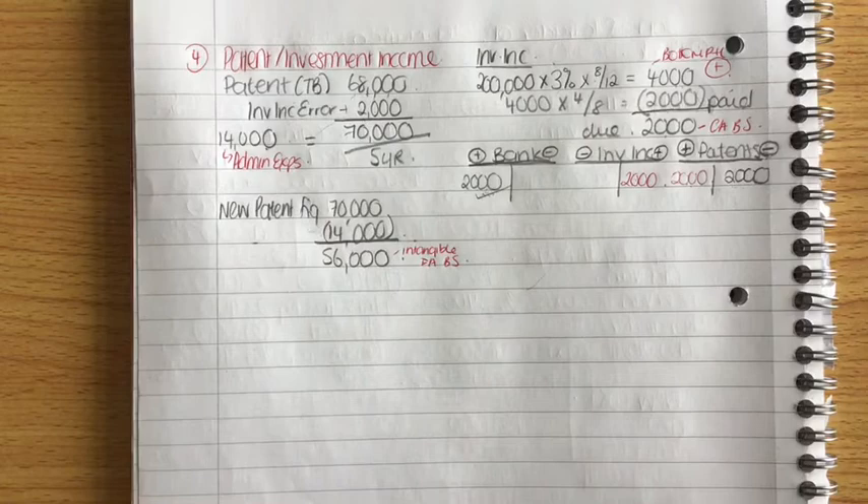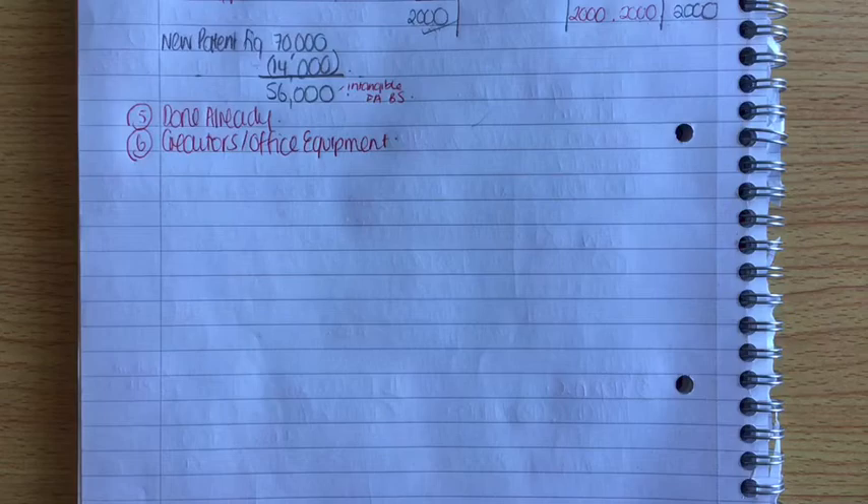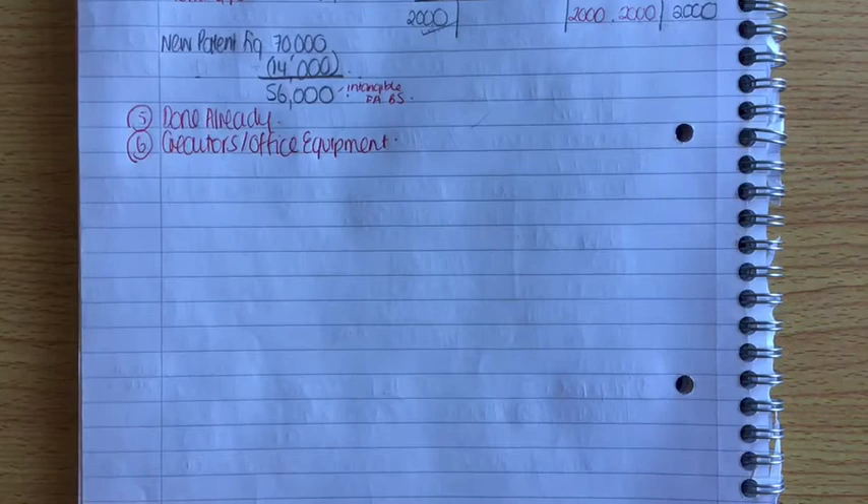Working number five — provision for investment income due and mortgage interest due — was already dealt with in working four and working three respectively, so this working is already done.